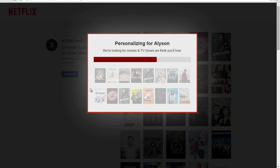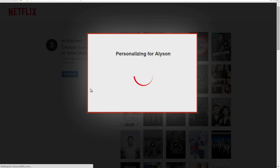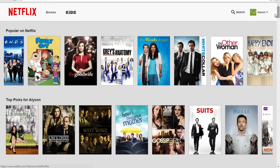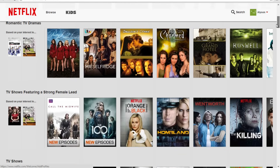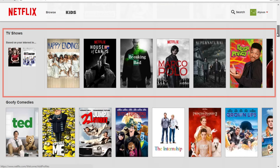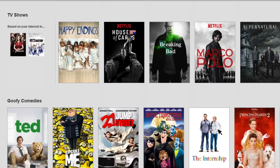Netflix looks for movies and TV shows that it thinks you will like. Now you have entered Netflix. Click to stream any of the titles that you see. If you scroll down, you will see that Netflix has made some suggestions based on what you clicked in the previous screen. As you use Netflix, you will see suggestions based on shows that you have watched.